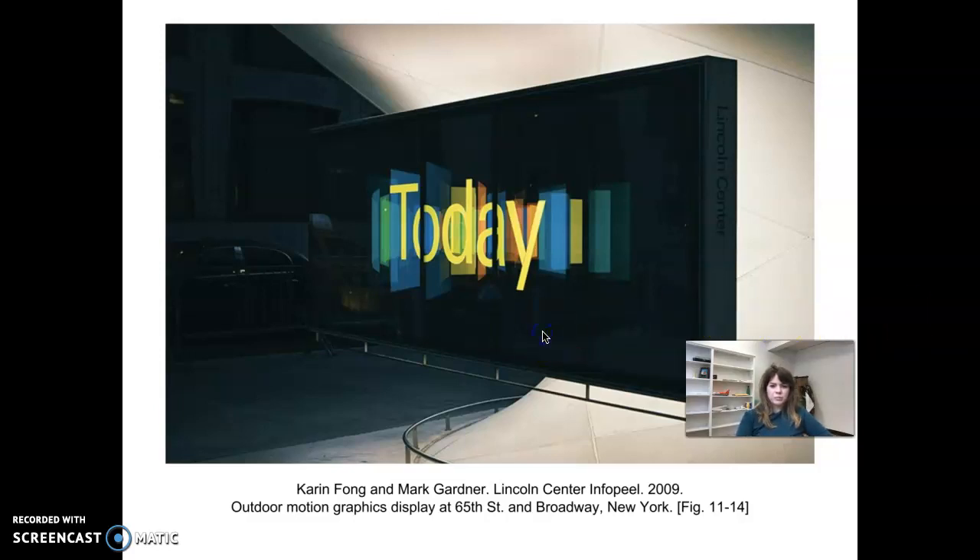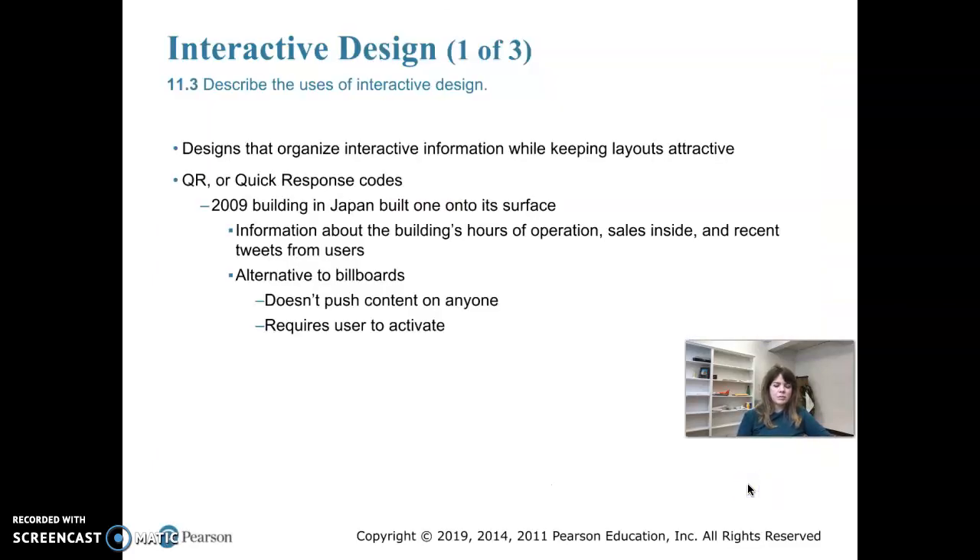Another example of interactive design is a building in Japan that had QR codes built into its surface. A QR code is called a quick response code — it's something you scan with your phone and it takes you to a website, video, application, or information. They broke new ground with this building, which was a fairly new idea for 2009.